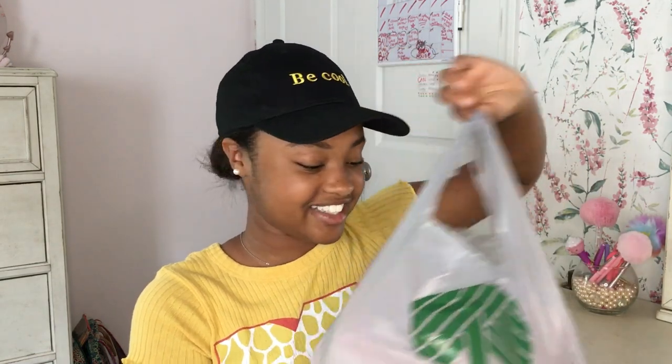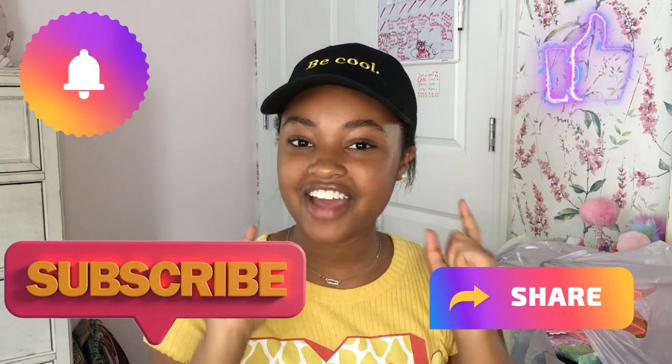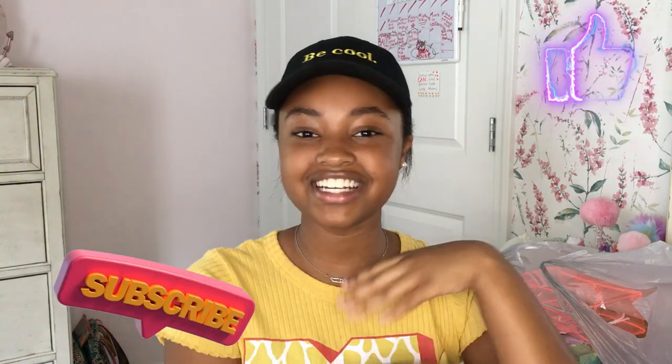I got a bunch of stuff to put in it from Dollar Tree and I'm so excited. I'm going to show you guys everything that I got — and let me tell you, I got a lot of things. But before we get started, make sure to like and subscribe, hit that notification bell, and share this video with your friends. Now let's get started!